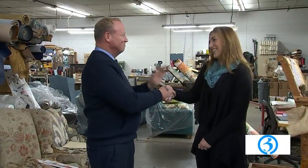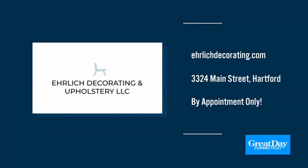If you want to come down here, it is in Hartford. Get in touch with Shannon — she'd be more than happy to show you around or come to your house. If you would like more information about this wonderful company, please head to their website: EhrlichDecorating.com. Tell them Great Day sent you — you're going to love it, and Shannon is amazing.